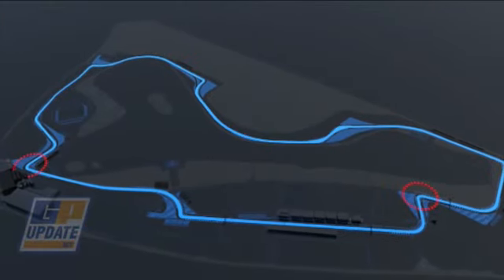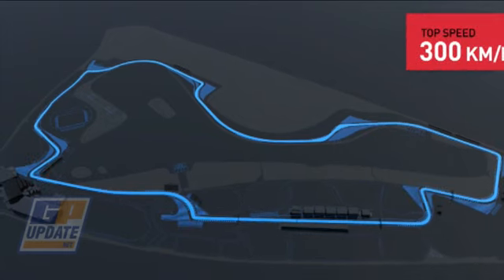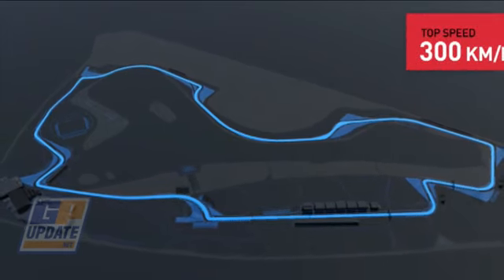Six high speed stretches, two slow turns, three ideal spots for overtaking, and a top speed of 300 kilometres an hour.